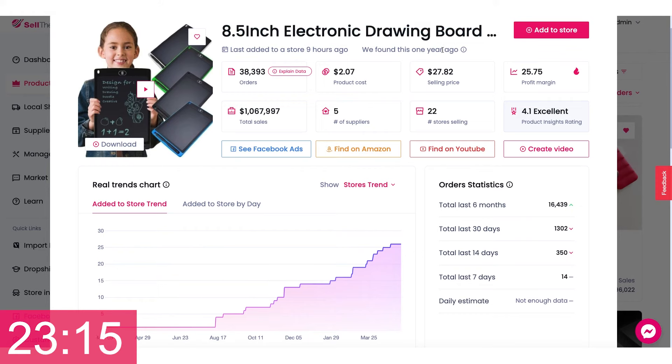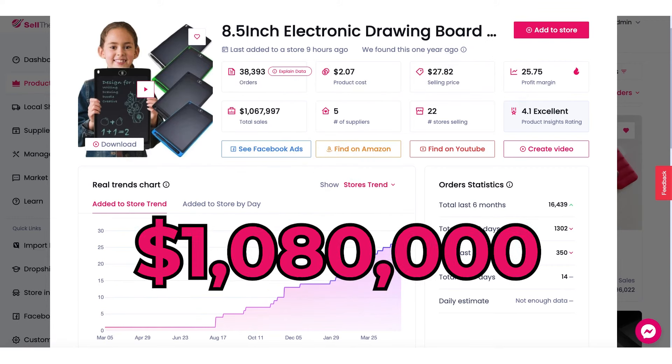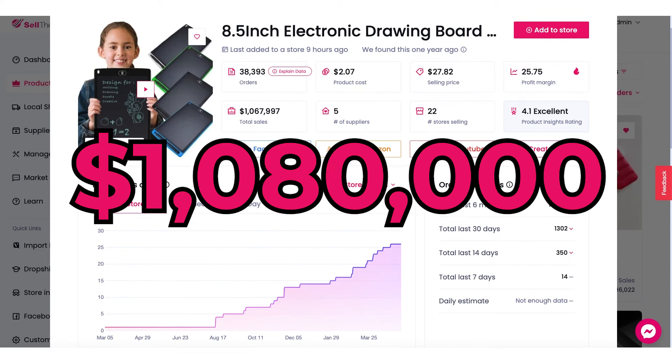The average price being sold in stores is $27. Like math — that's $1,080,000 in sales for this electronic drawing board.